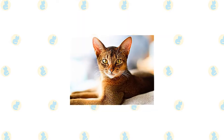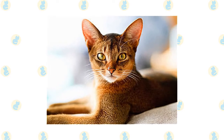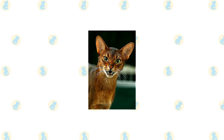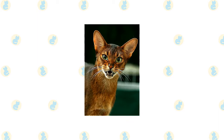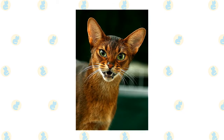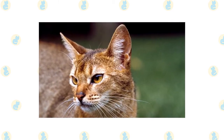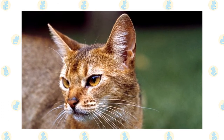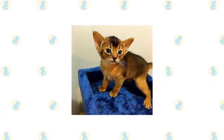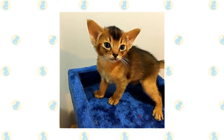The short, fine coat of the Abyssinian is easily cared for with weekly combing to remove dead hair and distribute skin oils. A bath when the cat is shedding will help to remove excess hair more quickly. Brush the teeth to prevent periodontal disease — daily dental hygiene is best, but weekly brushing is better than nothing. Trim the nails every couple of weeks. Wipe the corners of the eyes with a soft, damp cloth to remove any discharge, using a separate area of the cloth for each eye so you don't risk spreading infection. Check the ears weekly; if they look dirty, wipe them out with a cotton ball or soft damp cloth moistened with a 50-50 mixture of cider vinegar and warm water. Avoid using cotton swabs, which can damage the interior of the ear. Keep the litter box spotlessly clean, as cats are very particular about bathroom hygiene and a dirty box may cause them to start using other places in the house.